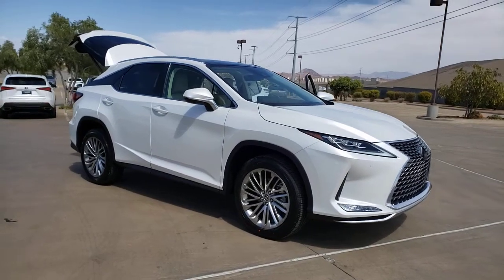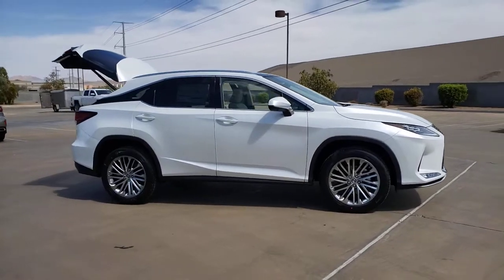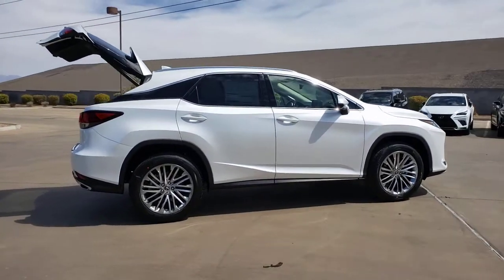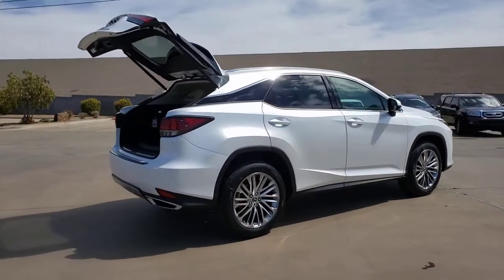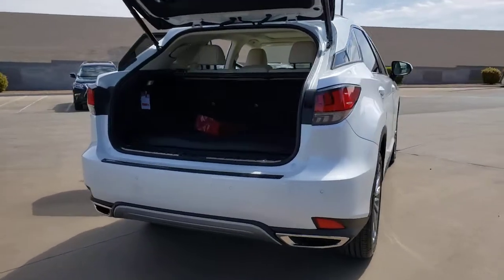Get acquainted with the 2021 Lexus RX. This striking RX delivers superior comfort and stylish versatility. From its peaceful high-end cabin to its flexible seating options and a host of desirable amenities, this SUV was designed to wow and delight.